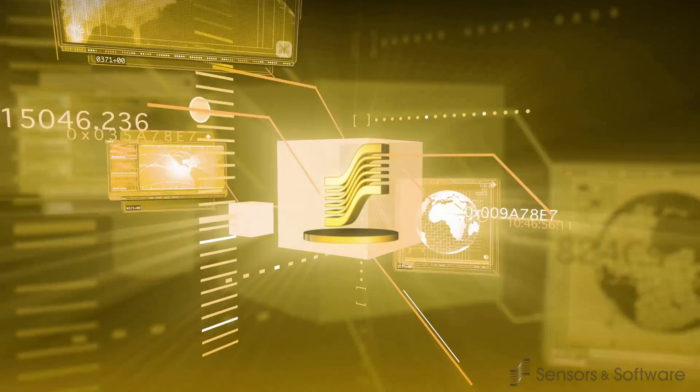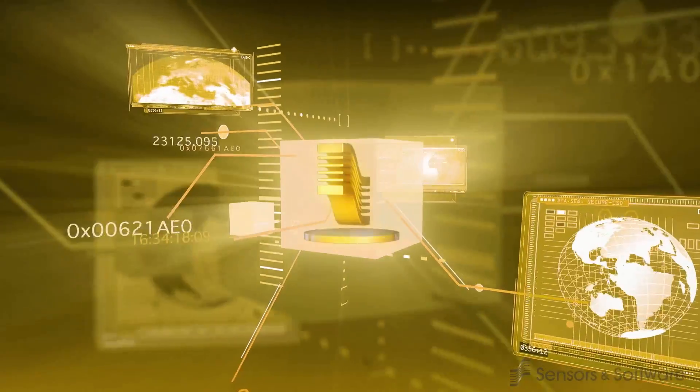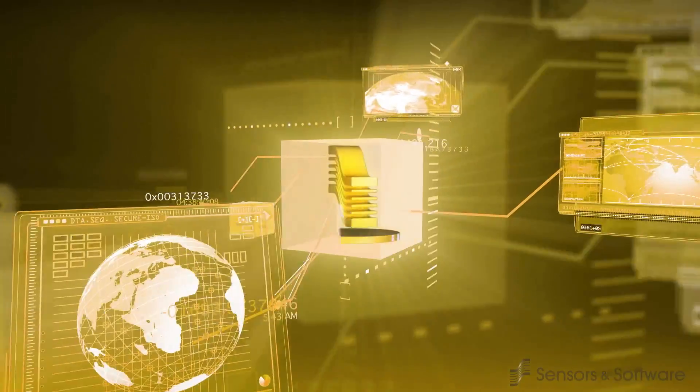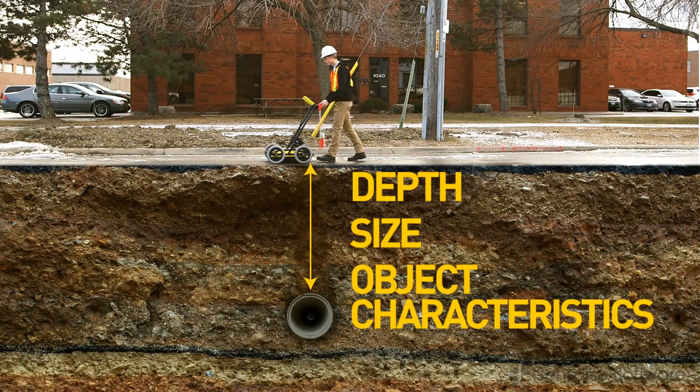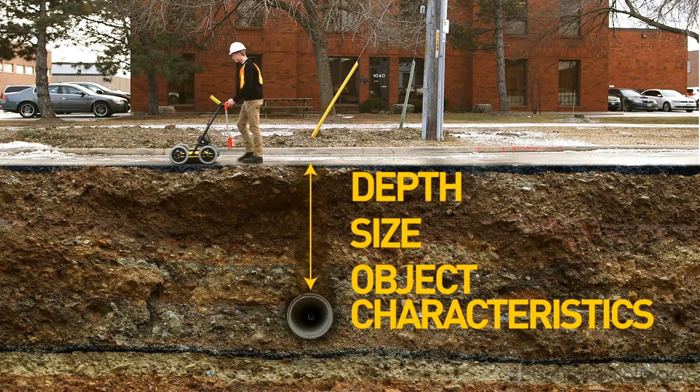Sensors and Software has many years of experience in the science and technology of GPR. With the advanced capabilities of our systems, we can determine things like depth, size and object material characteristics.